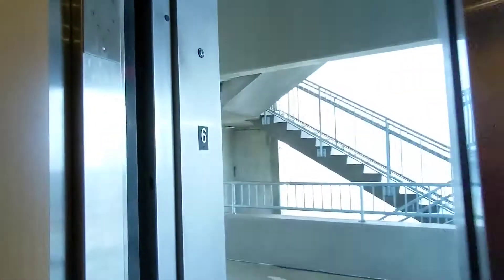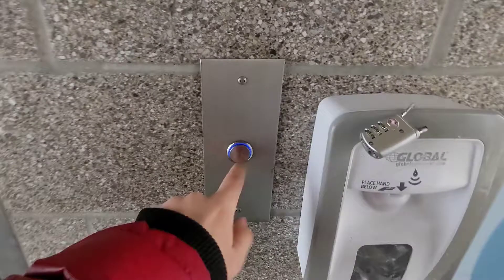Let's see if that's the case up here. Nope, just one button here.